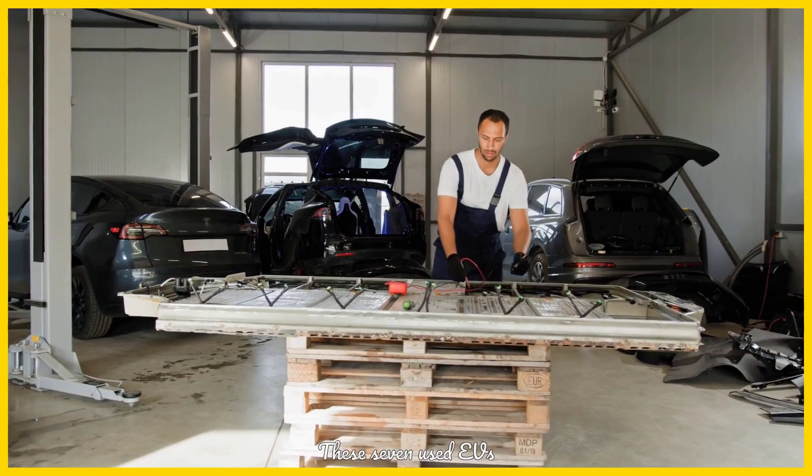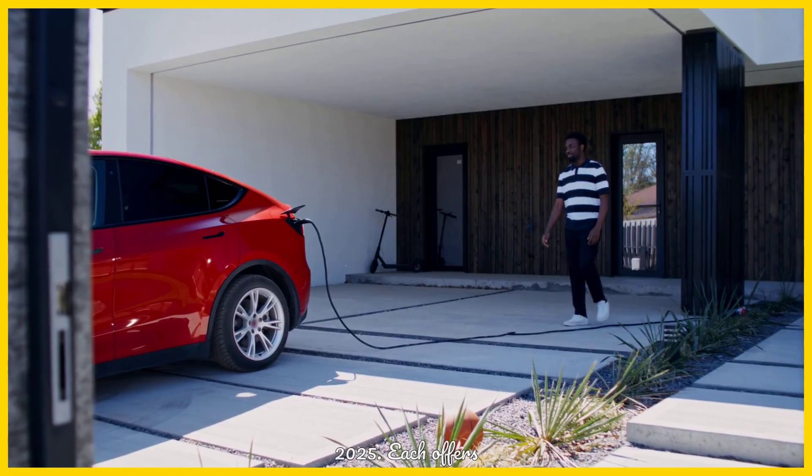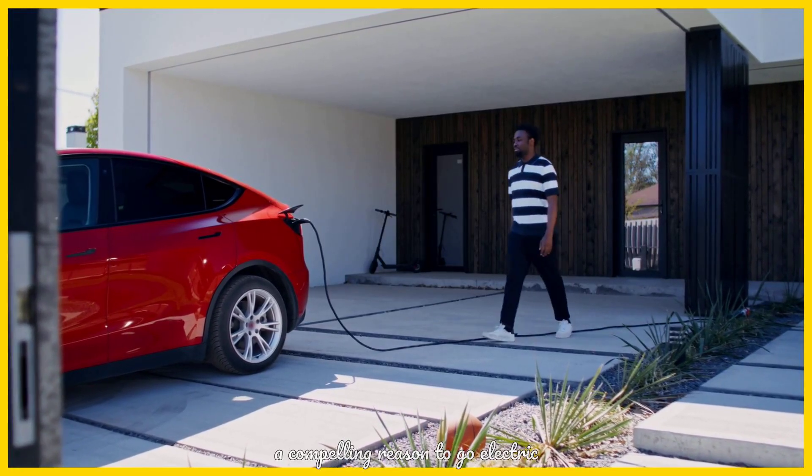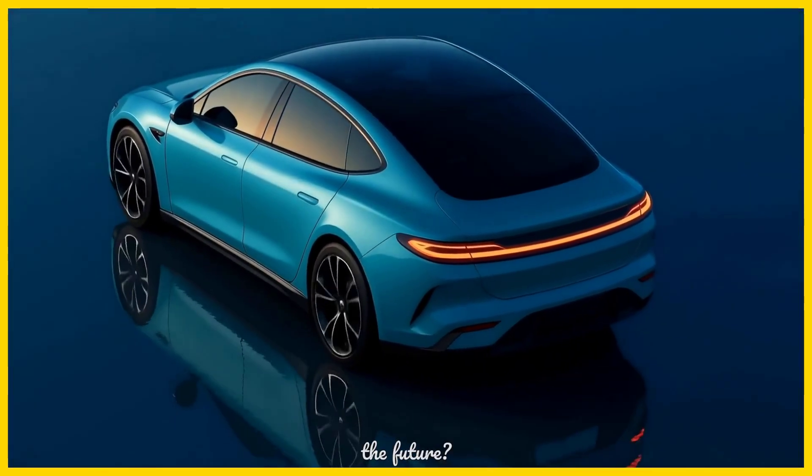These seven used EVs represent some of the best performance, value, and technology available for 2025. Each offers a compelling reason to go electric without the new car price tag. Which one would you choose to drive into the future?